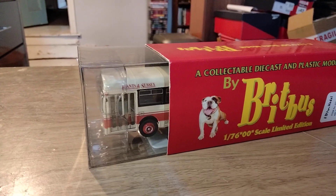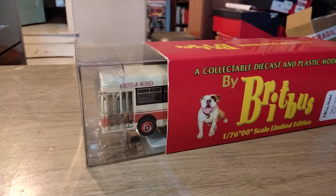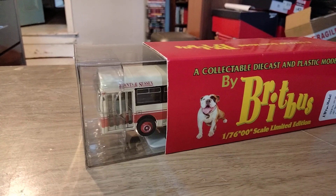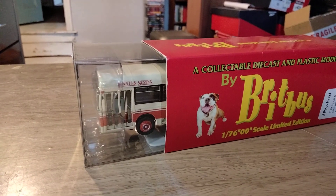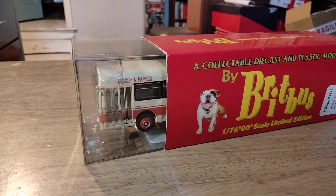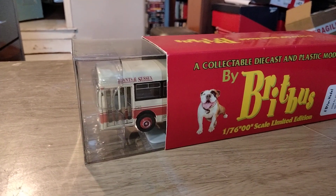Hello folks, it's the Pace Chaser again. Welcome to another one of my videos. This is another one of the model reviews where we look at some of the older diecast releases available on the secondhand market. Today we've got the Britbus catalogue number AS104, the AEC Merlin in Hanson Sussex livery.